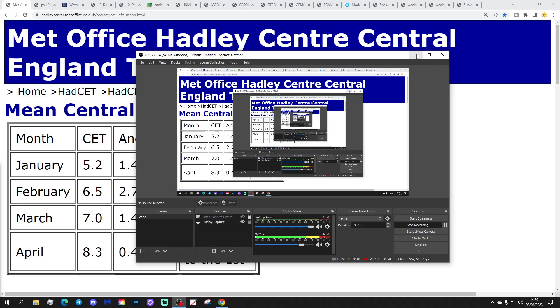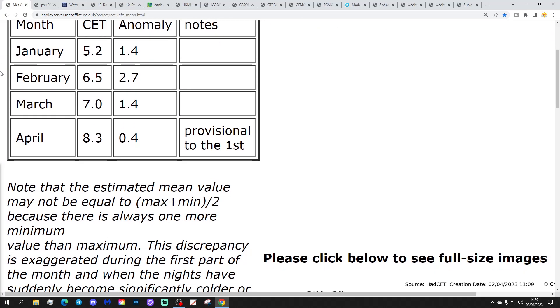Let's start off with the CET data. We've got one day's worth of CET data for April so far, up to the 1st. The Central England Temperature is sitting at 8.3°C, which is 0.4 of a degree above average, so the first day comes out very close to average. That'll tick down over the next few days into the sevens as we have cold nights tonight and tomorrow night. March CET came out at a nice round 7 degrees — 1.4 degrees above the 1961–1990 average, but within half a degree of the 1981–2010 and 1991–2020 averages.